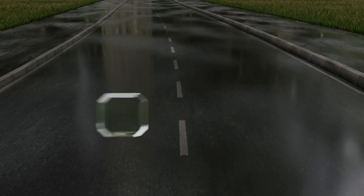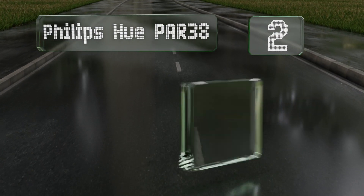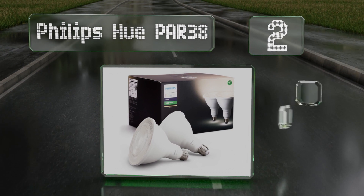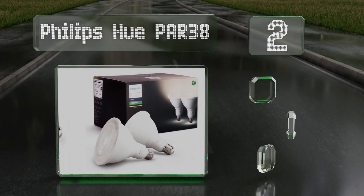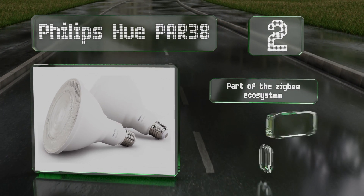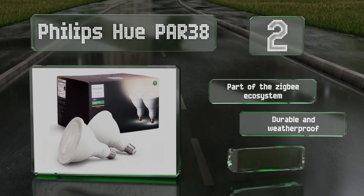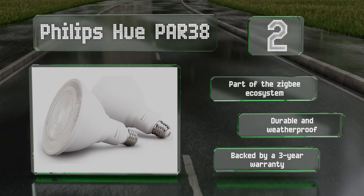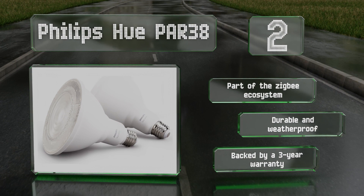At number two, the dimmable warm-white Philips Hue PAR38 delivers an impressive output of 1,300 lumens. These come in a pack of two and can be controlled remotely if you purchase the Bridge component, sold separately from the same manufacturer. It's part of the Zigbee ecosystem, and they're durable and waterproof. These are backed by a three-year warranty.